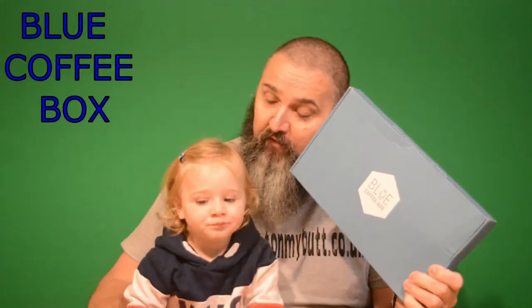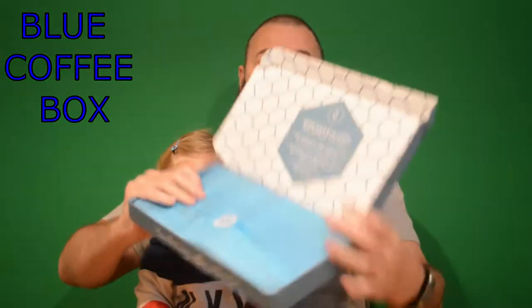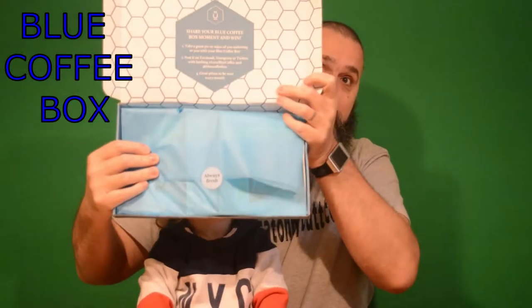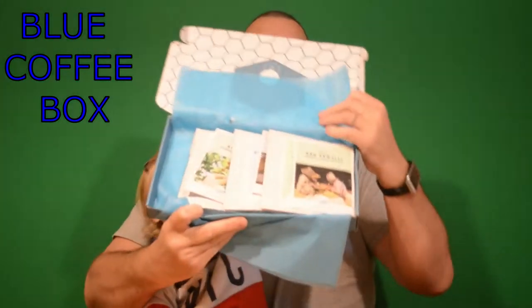Just got a delivery of Blue Coffee Box, which is a monthly subscription coffee. Every month you get different coffee. It's really nicely presented — you can see that in the camera — always fresh, it says. And inside there we have a box of coffees.